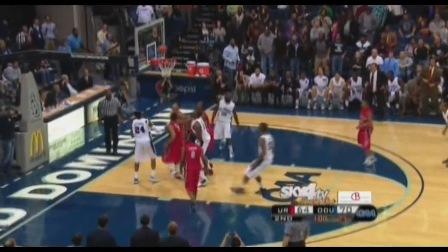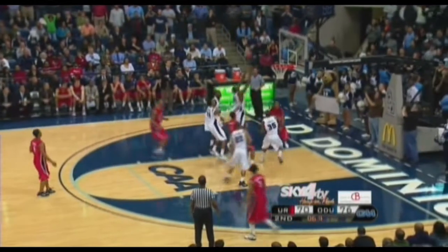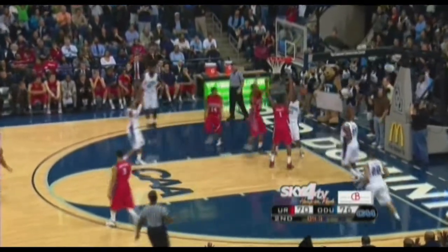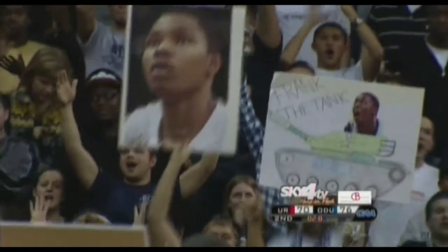Monarchs by six. Hassell — make it eight. Beautiful job again by Bazemore across the timeline, takes it all the way — float blocked by Hassell. That'll do it. 2.8 seconds left, Hassell gets fouled, and the crowd on its feet as this Old Dominion basketball team is on its way to its fifth win of the year against only one setback — and they have beaten a very talented Richmond basketball team.